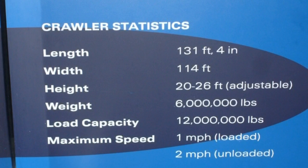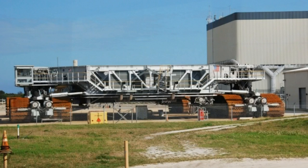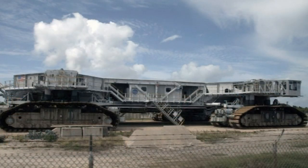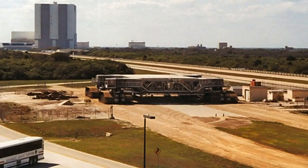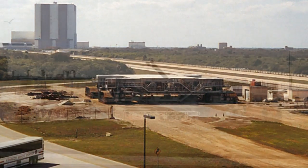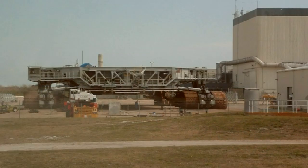Outside the VAB sits one of the most important pieces of equipment in the space center, the crawler-transporter. Without these $14 million movers, NASA would be unable to move the readied launch vehicles to the pads. With a top speed of only one mile an hour they're not the quickest, and using 150 gallons of fuel a mile, not the most economical. It has been used to transport the Saturn V rocket, the Saturn 1B rocket during Skylab and Apollo-Soyuz project, and now the space shuttle.